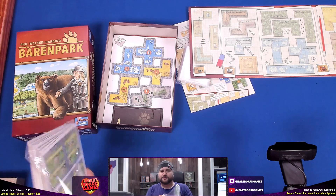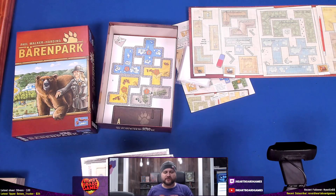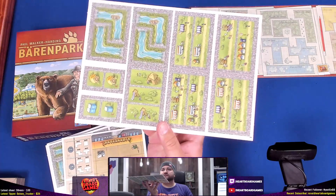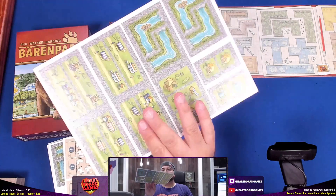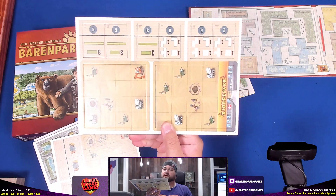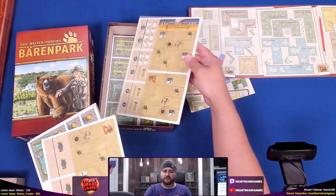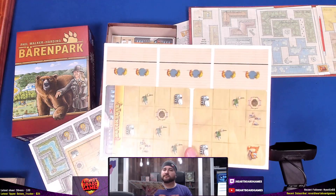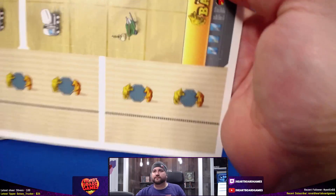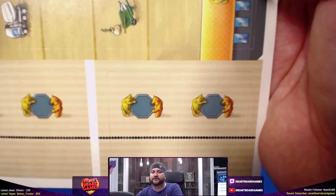I've been getting into Twitter more lately — limitations on words, I kind of like it. What do you think of Twitter? Let me know in the comments. We have some pieces here — Barenpark figures. I think these are bears, maybe standing by a trampoline? Trampoline bears?